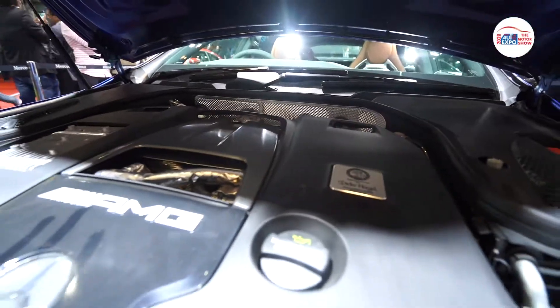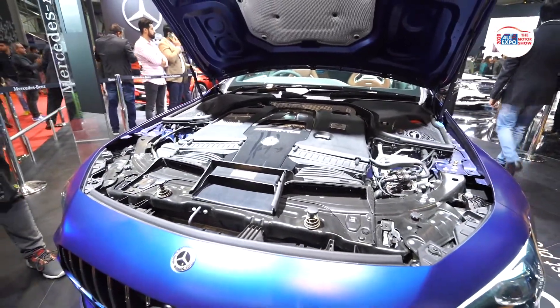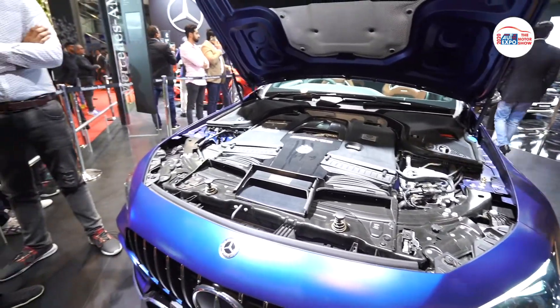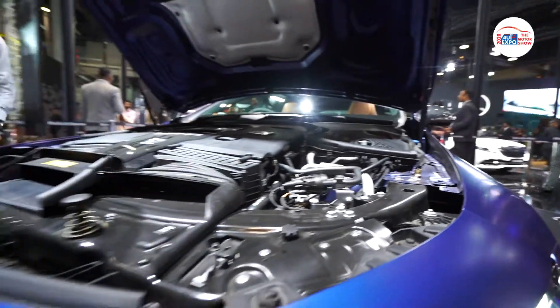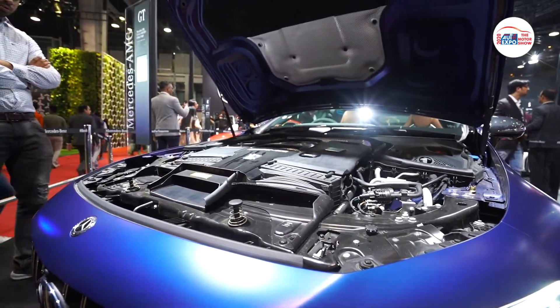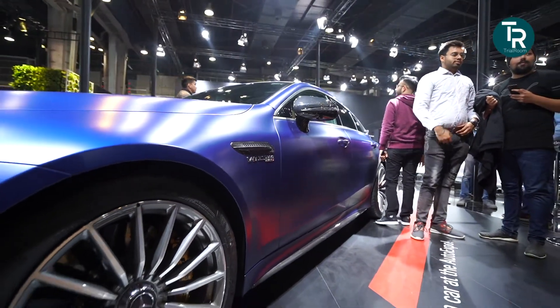Just look at these numbers. We talk about the power figures, but this is a 4-liter V8 engine. And just talk us through these figures, Raj — look at this amazing power. For a 4-liter engine to put out 900 Nm of torque is great technology.